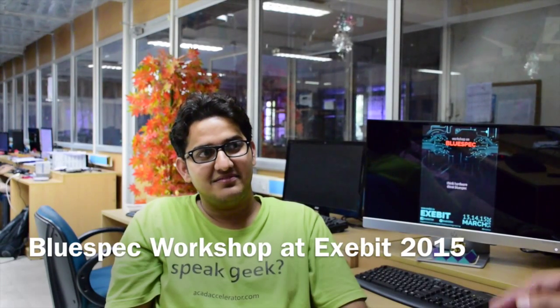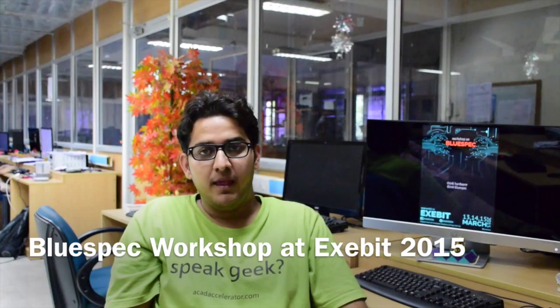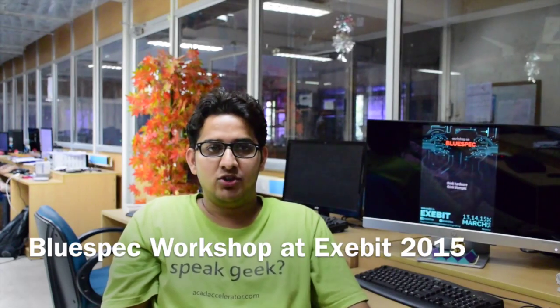Hi Vijayas, can you tell me a few lines about the BlueSpec workshop next week? In the BlueSpec workshop, we will be teaching you BlueSpec SystemVerilog, which is a hardware description language.